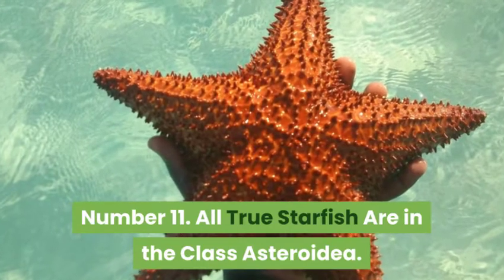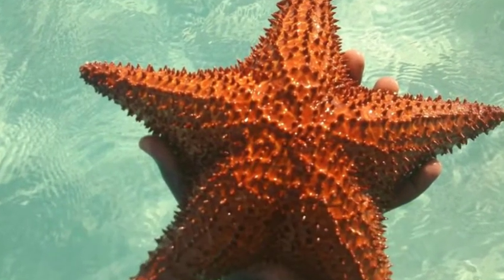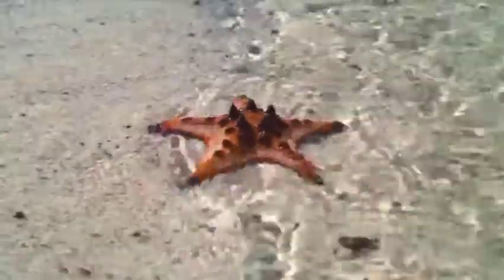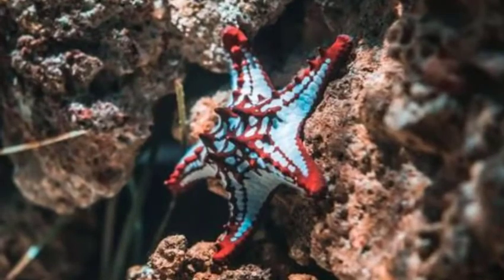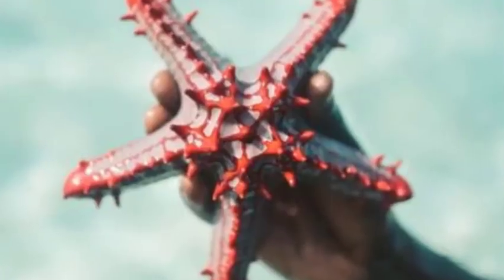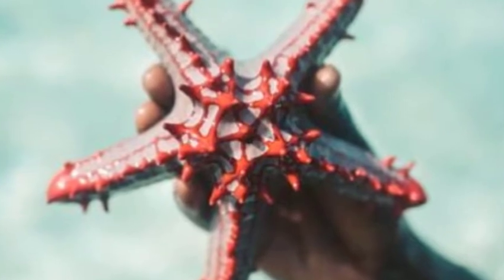All true starfish are in the class Asteroidea. Starfish belong to the animal class Asteroidea, and these echinoderms all have several arms arranged around a central disk. Asteroidea is the classification for true stars, and these animals are in a separate class from brittle stars and basket stars, which have a more defined separation between their arms and their central disk.